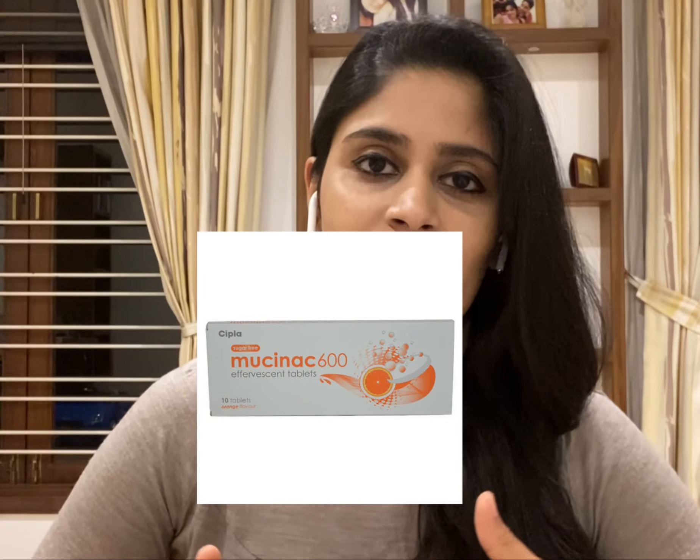When you find the name Mucinac on my prescription, it is nothing but N-acetylcysteine. It is not a contraceptive pill or an OCP, and it is not metformin. But it functions similarly and is totally not harmful. It even tastes good when you mix a sachet or tablet of N-acetylcysteine in water. If you have any further doubts related to N-acetylcysteine, you can drop them in the comment section below.